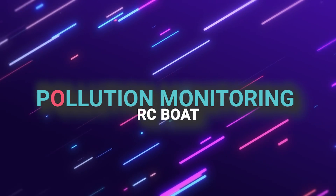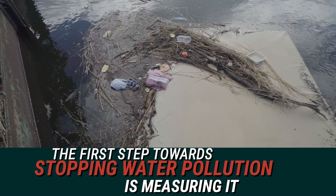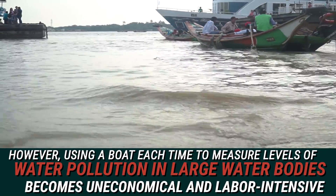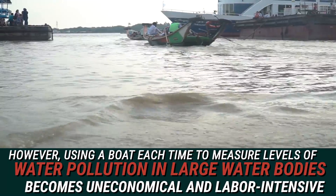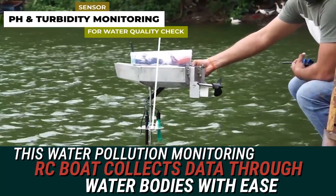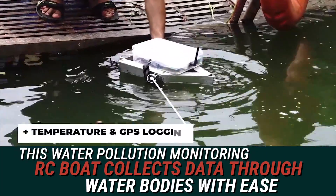Pollution Monitoring RC Boat. The first step towards stopping water pollution is measuring it. However, using a boat each time to measure levels of water pollution in large water bodies becomes uneconomical and labor-intensive. So, this water pollution monitoring RC boat collects data through water bodies with ease.